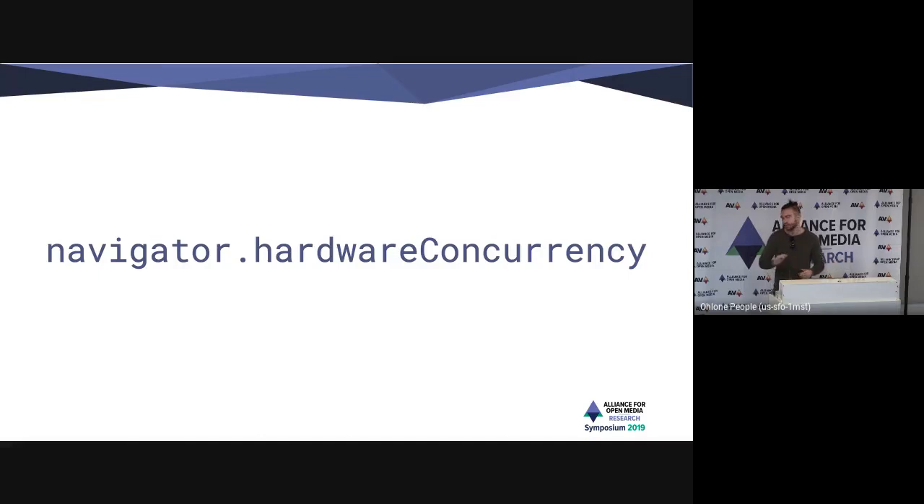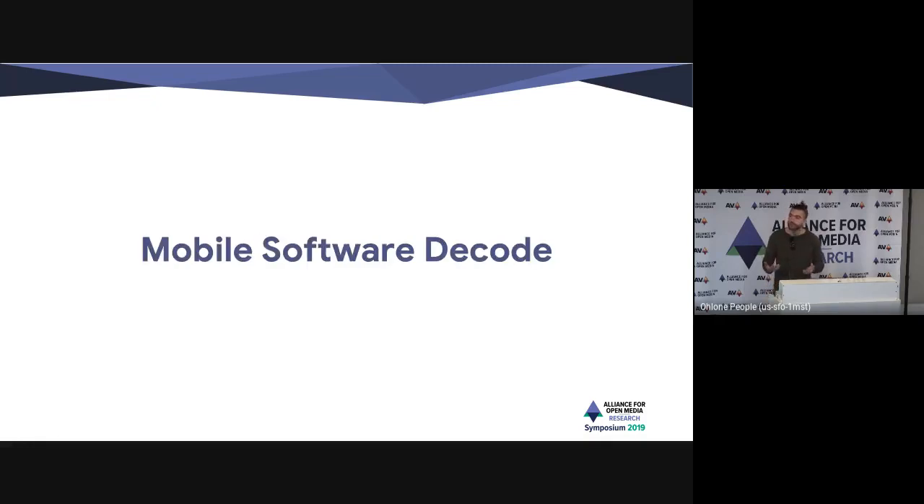Dual core machines — we don't even try above 240 or 360p, and it's not really saving us, and a lot of desktop users are not experiencing AV1 at all. That said, the story is very different in a mobile environment, where you might have a lower-end machine that can only do AV1 up to 240p, but that might be a meaningful difference for users.